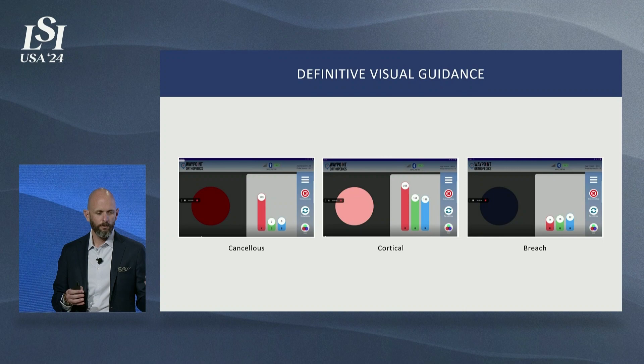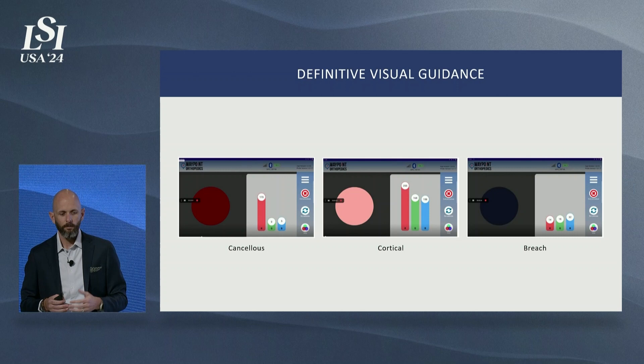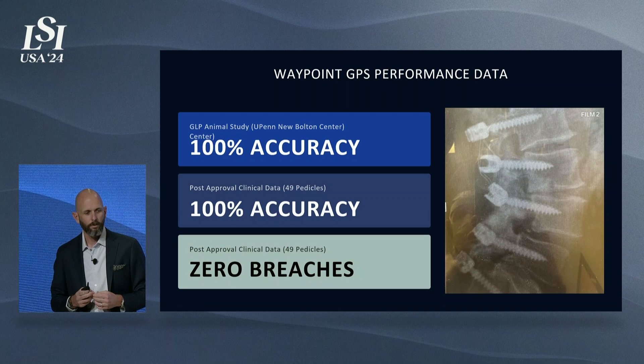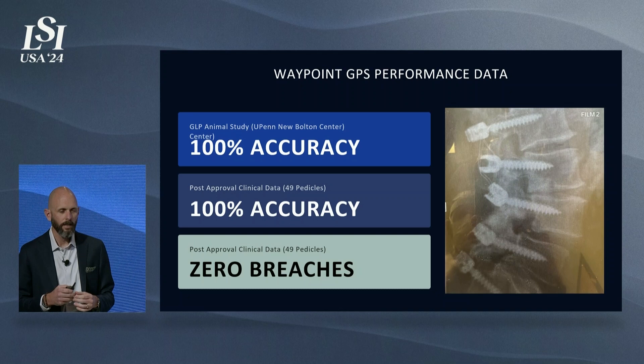In cancellous tissue, you see healthy reds, indicating active blood flow. As you start to approach the cortical wall, those reds become pink and ultimately white. In that animal study, we breached on purpose and captured that data showing the breach is also definitive — it's black. These are numbers you often don't get to present, but we're very proud of them. In our animal study with New Bolton, we had 100% accuracy against our predicate device and 100% accuracy in the cannulation of those pedicles. To date, we've cannulated 49 pedicles in humans and maintain our 100% accuracy. We've had zero breaches.